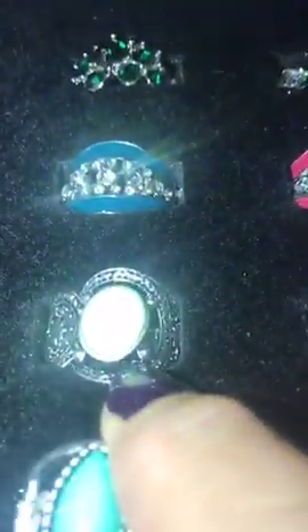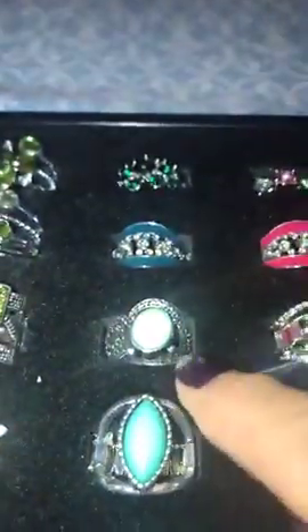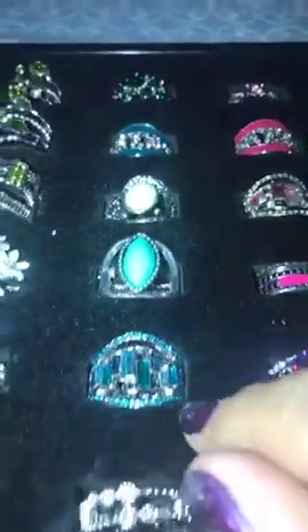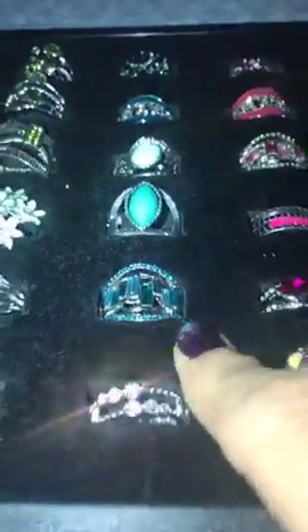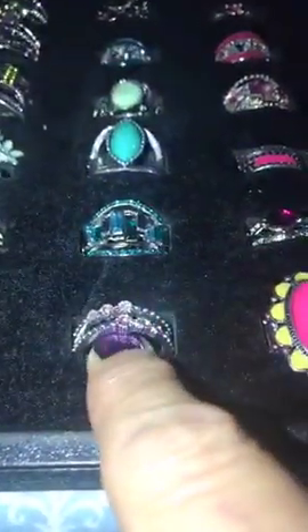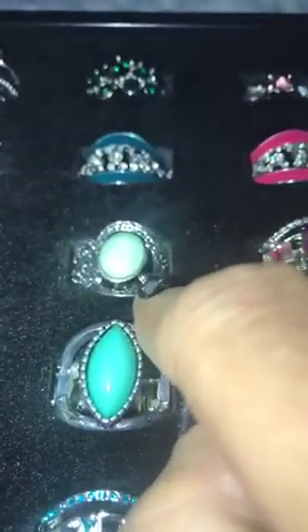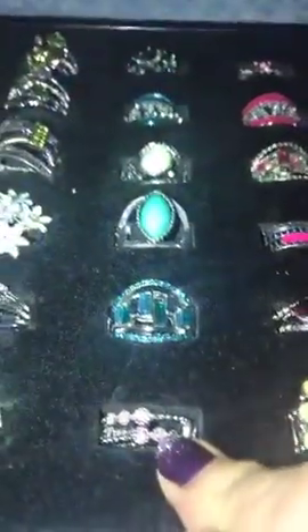This is row D. So this is D1, D2, D3 — that's a mint green — D4, D5, D6 — that's got little pink styles in it. So this is D1, D2, D3, D4, D5, and D6.